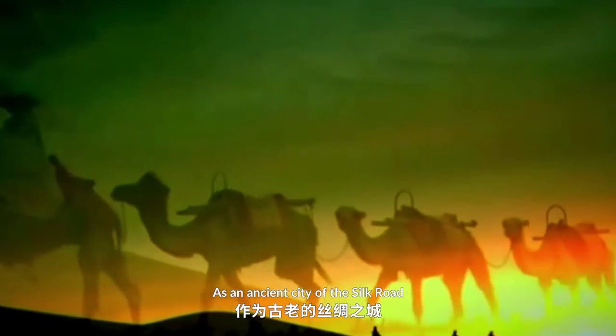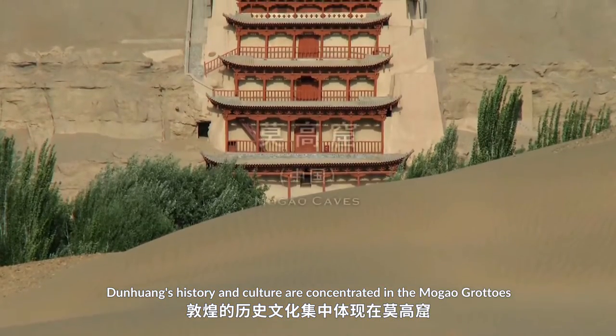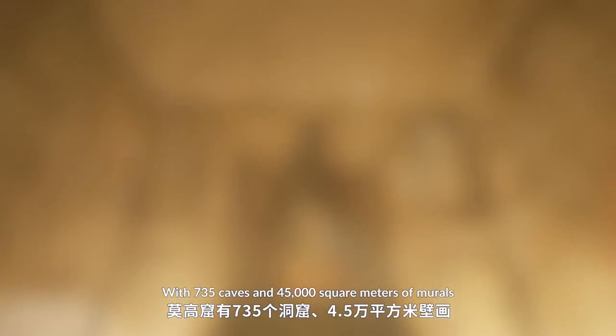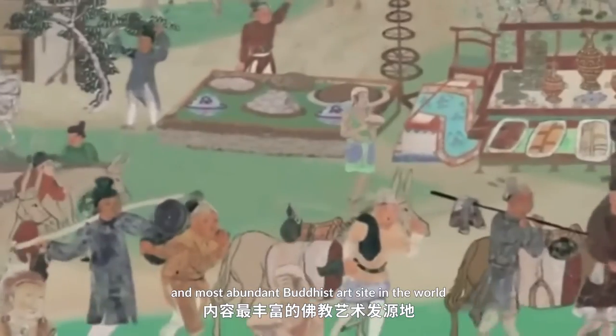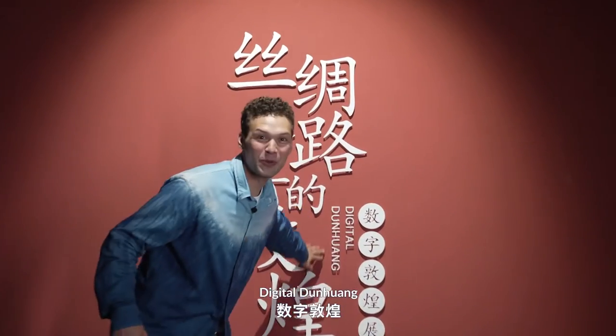As an ancient city of the Silk Road, Dunhuang's history and culture are concentrated in the Mogao Grottoes. With 735 caves and 45,000 square meters of murals, it is the largest and most abundant Buddhist art site in the world.